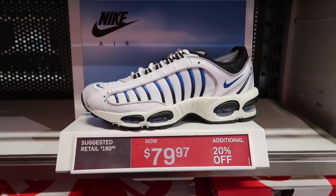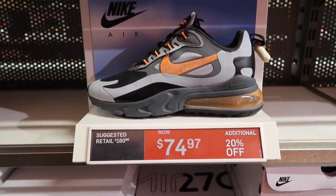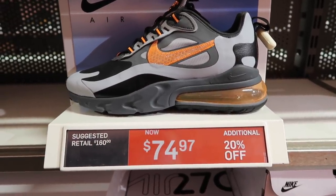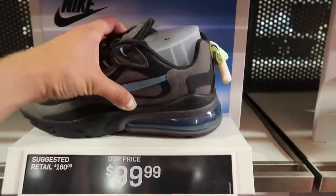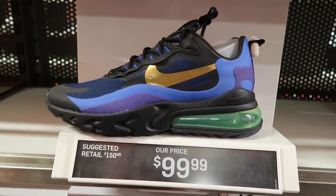Air Max aisle and we got the Tailwinds at $80. Air Max 270 React in winter gray and orange at $75 with an extra discount — I do like this one. They have the Noble Red at $90, no extra discount. Same thing for the black and thunder gray — actually this one is a little bit pricier at $100. Black University Gold also at $100.